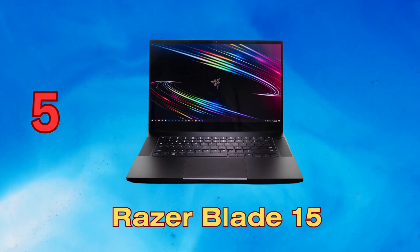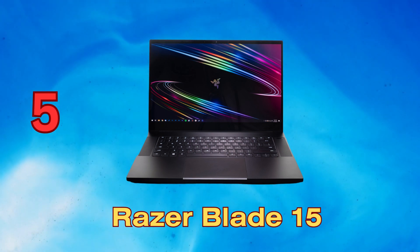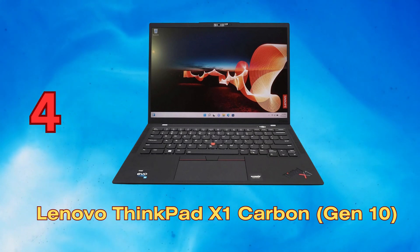Immersive display options, customizable RGB lighting, THX Spatial Audio, and an advanced cooling system complete the premium experience, making the Razer Blade 15 a top choice for serious gamers and content creators.